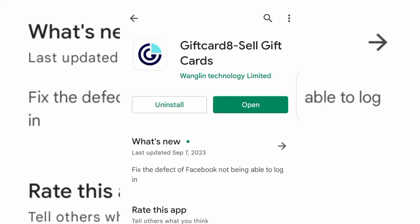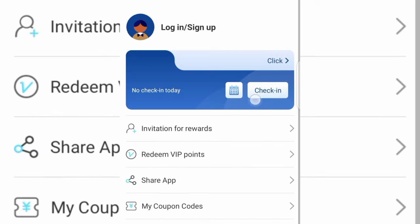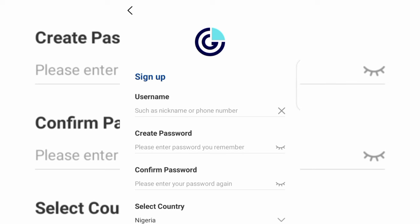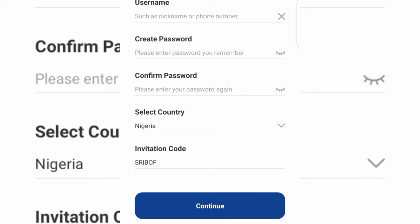Once you're done downloading, go ahead and open the application. When you open it, tap on Account at the bottom, then tap on Login/Sign Up. If you already have an account you can log in, but if you don't, tap on New User, then tap on Sign Up. On that page, input your phone number, create your password, confirm your password, select your country, enter the invitation code, and tap on Continue to create your account.